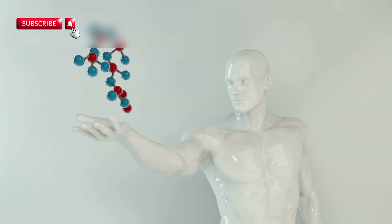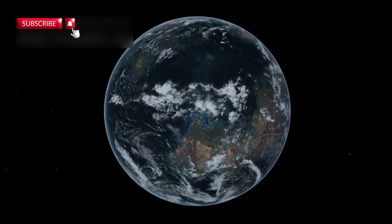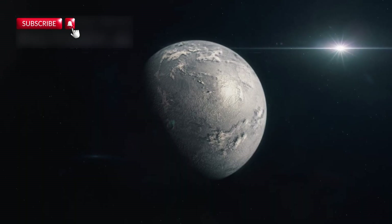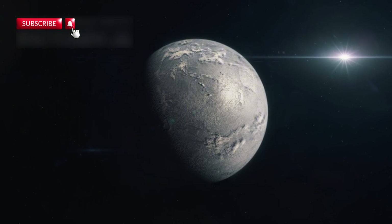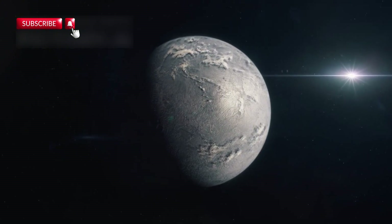What's exciting is how these discoveries are changing our definition of habitability. For decades, scientists were focused on finding Earth-like planets — ones with breathable air and liquid water on the surface. But now we realize that life could exist under very different conditions. Planets with hydrogen-rich skies, extreme heat or cold, or even ones covered in ice may still host life beneath the surface.